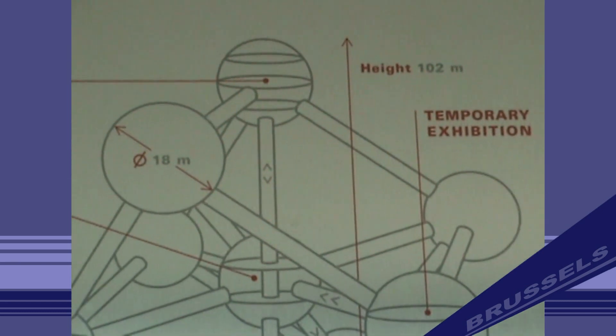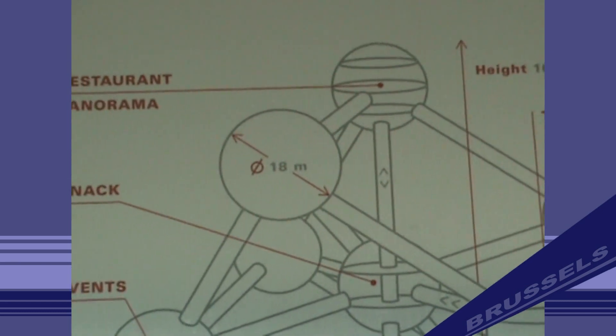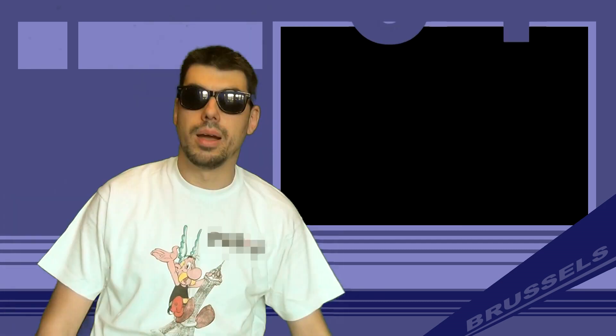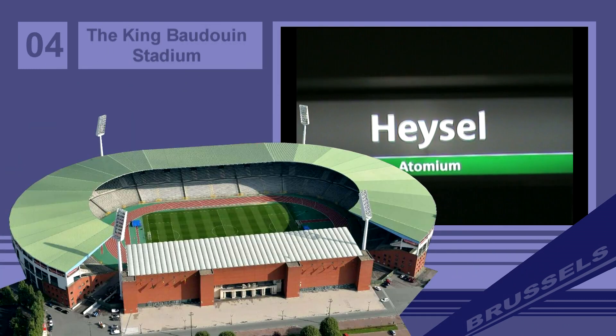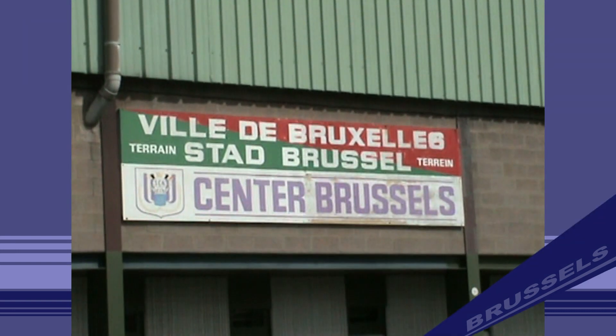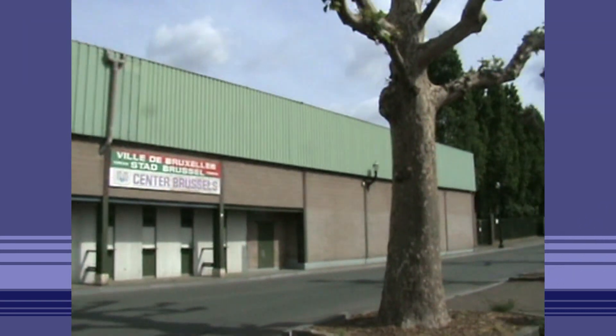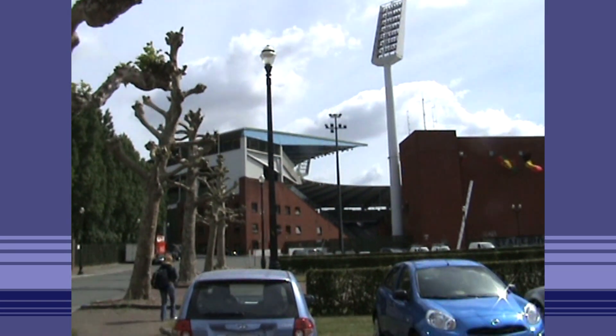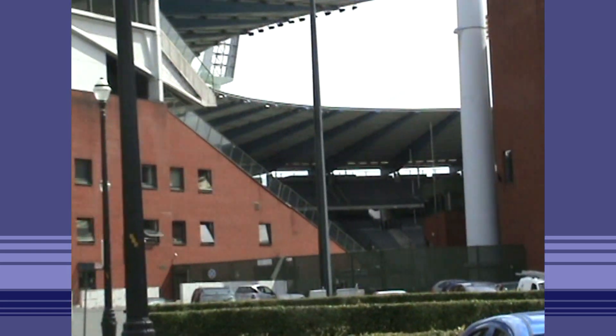CNN named it Europe's most bizarre building. The top sphere includes a restaurant with a panoramic view of Brussels. Number 4: The King Baudouin Stadium, earlier the Heysel Stadium, is a sports ground in the Heysel section of the Brussels municipality in northwest Brussels.